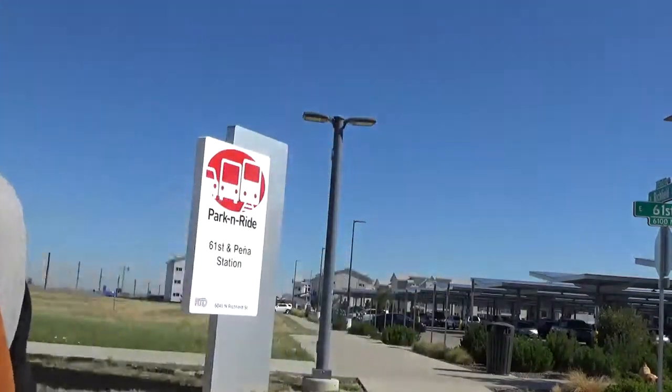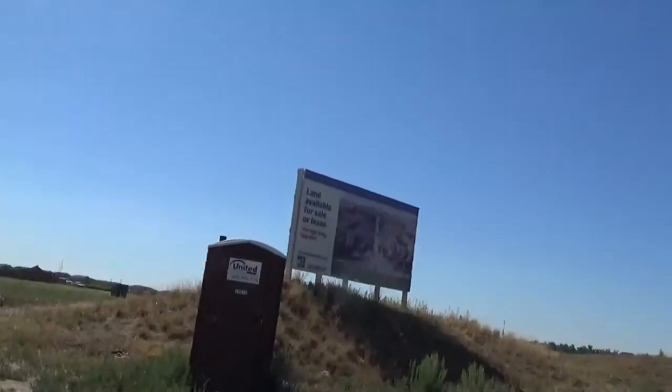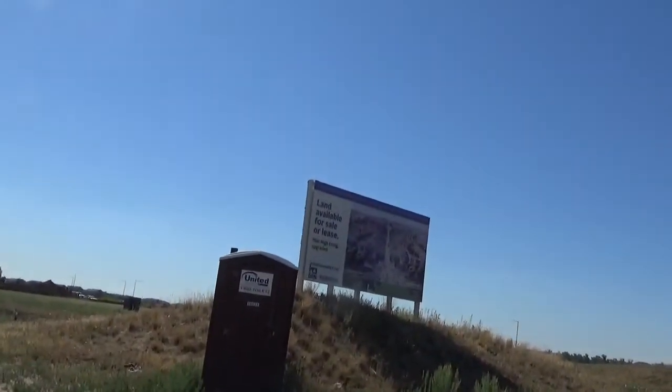Is this a place you'd find rowdy sports fans? That's another no. Hardly anybody lives out here. Lots of land for sale.